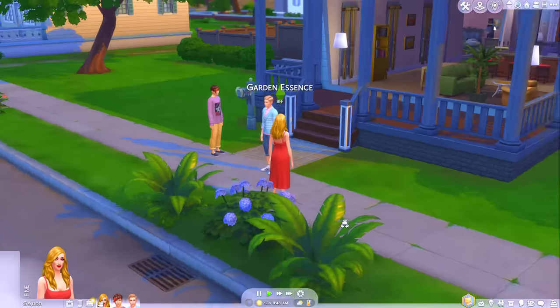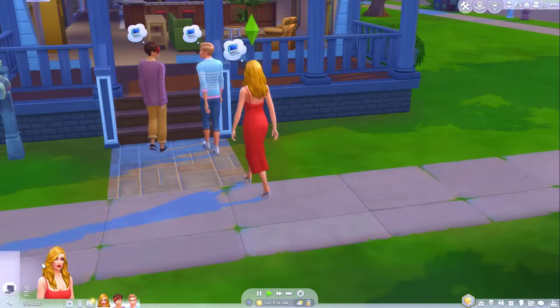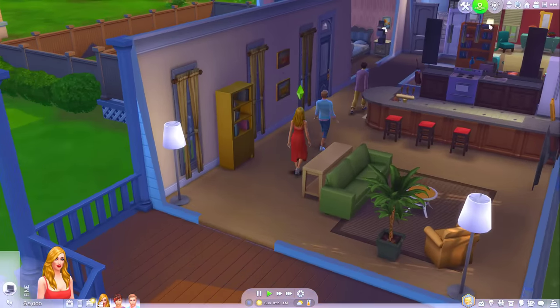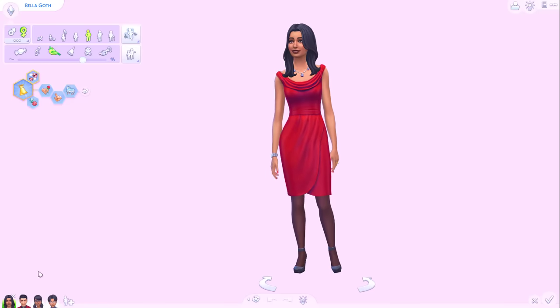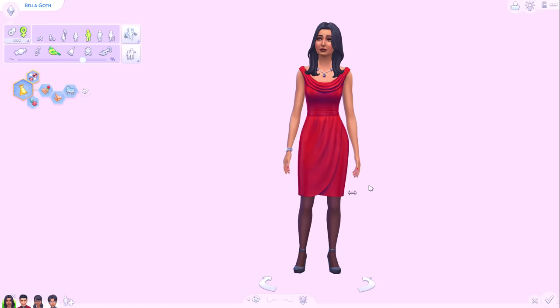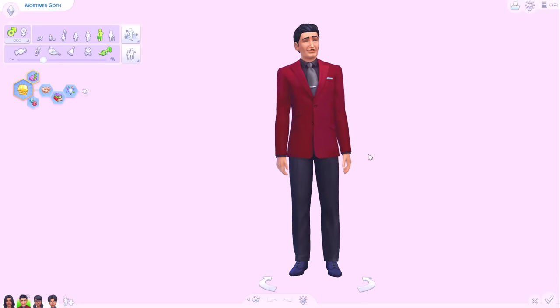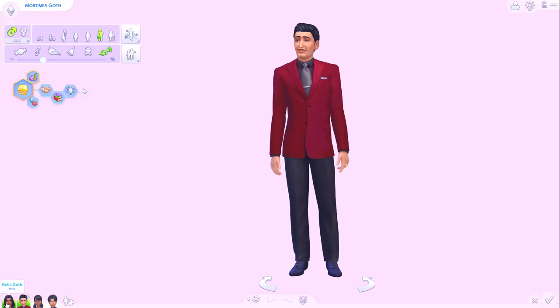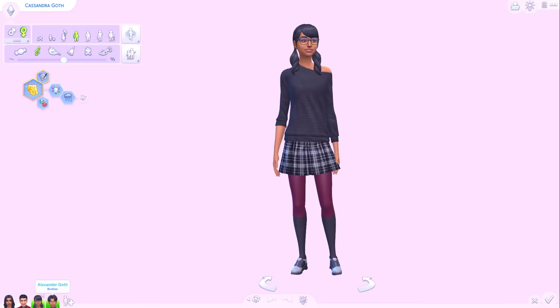I'm kind of looking forward to playing in this save file and just stumbling across these Sims and forgetting who they are and realising that they're the townies. I feel like these guys look good. Final stop then - the Goth residents. This one I think is a bit of a strange one because they kind of have the same style. Like Bella Goth and Mortimer Goth, they both have that classy, classical look to them, so I kind of feel like they would dress pretty similarly and won't look too different. And even with Cassie and Alex, they also both have that academic look to them.